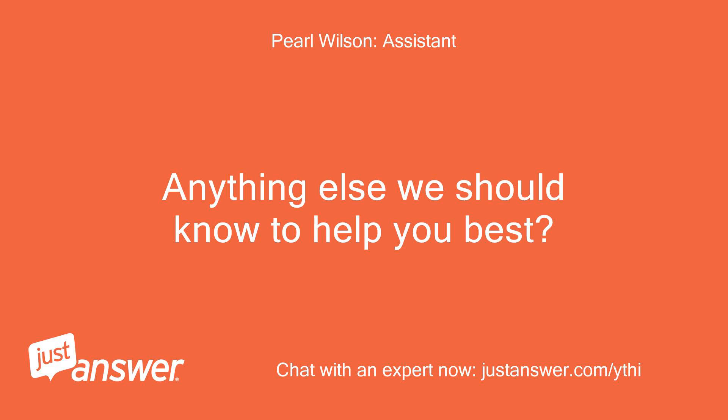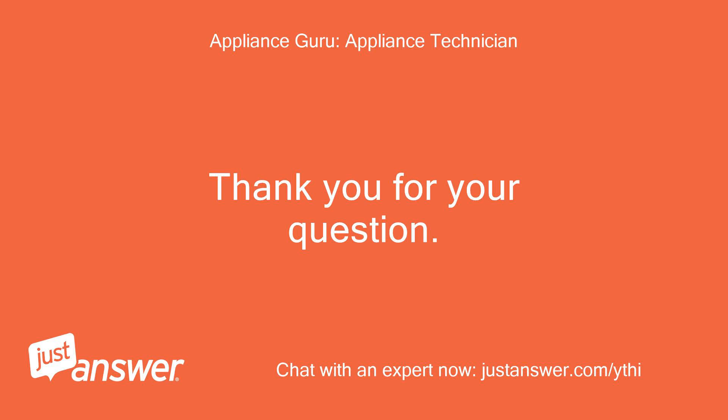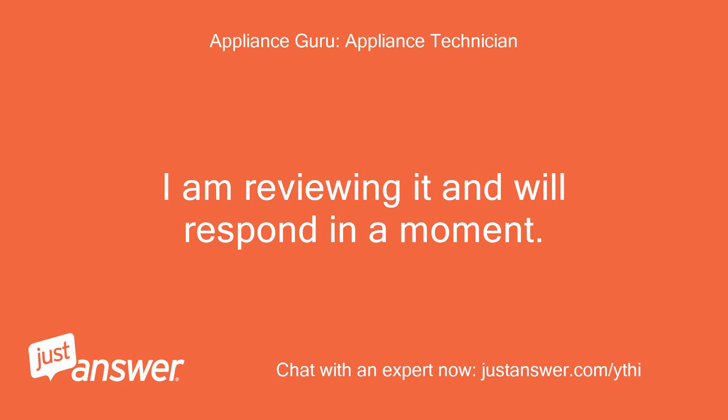Anything else we should know to help you best? No. Thank you for your question. I am reviewing it and will respond in a moment.